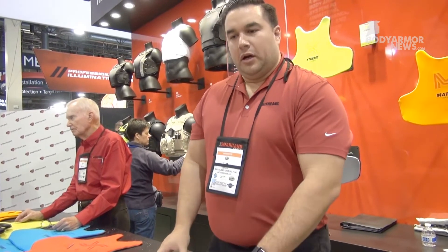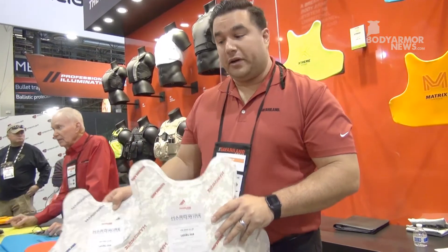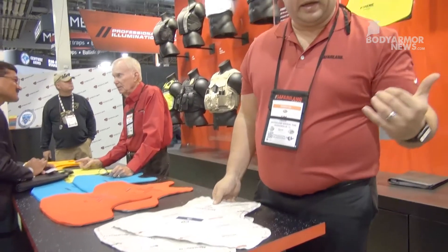We have both the 3A, 6A, and 7.4 configurations available. We're also working on a contoured female design, which is not available yet, but we're really excited about our relationship with Hardwire and the future to come.